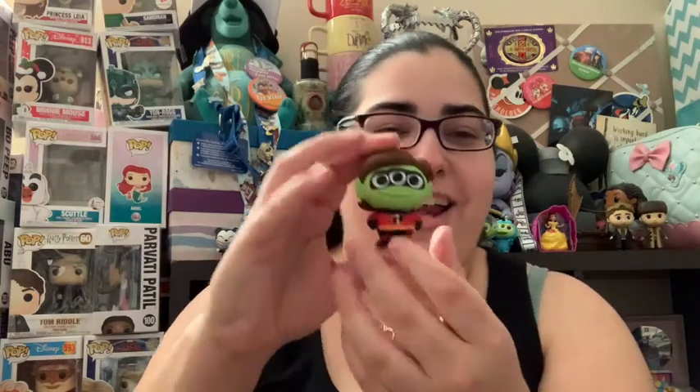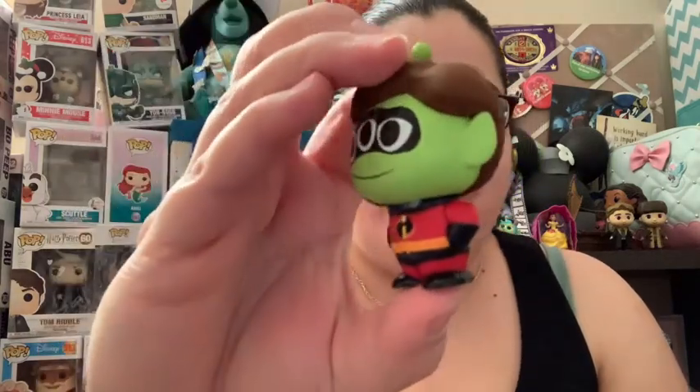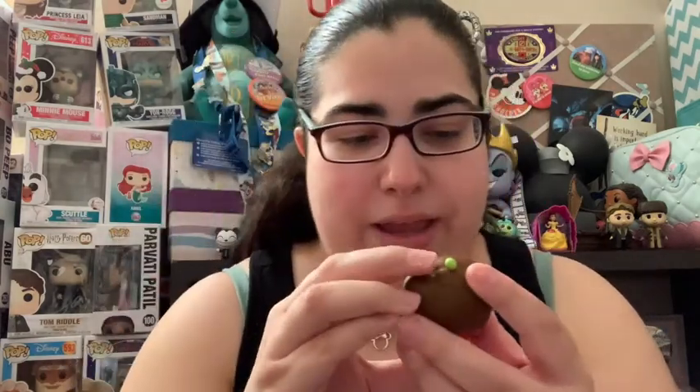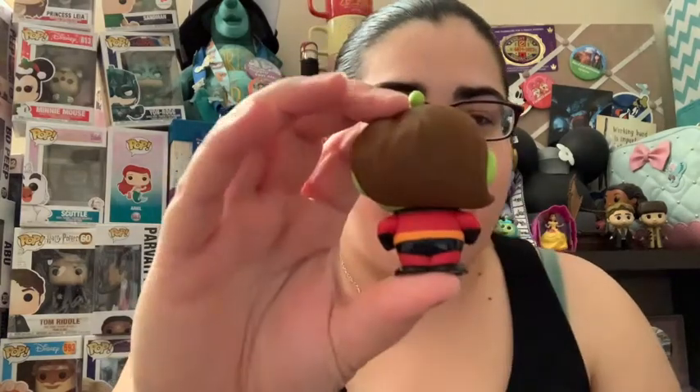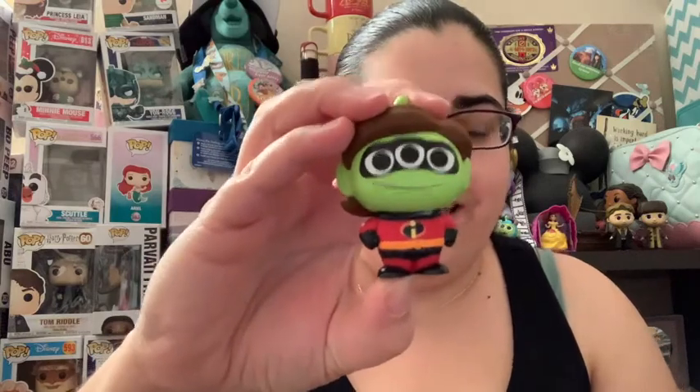It doesn't feel like Buzz, so let's see what we get. Oh ho ho — I got Elastigirl! Isn't she cute? So it's definitely new. Elastigirl is one of 12, so she's not as common as the one-in-six figures, but she's more common than some of the others. That's a good one — starting off strong!